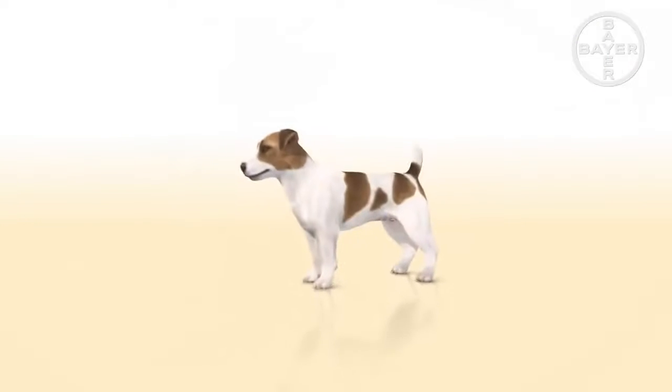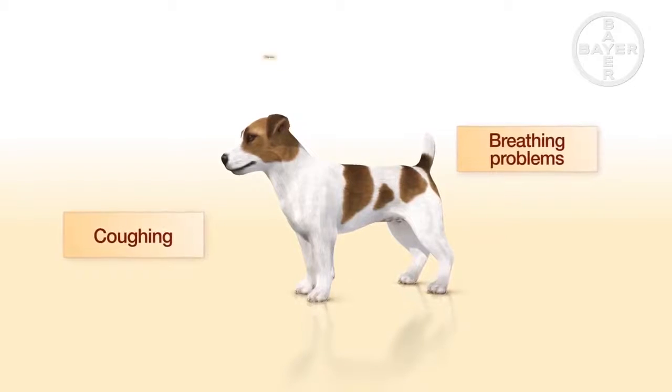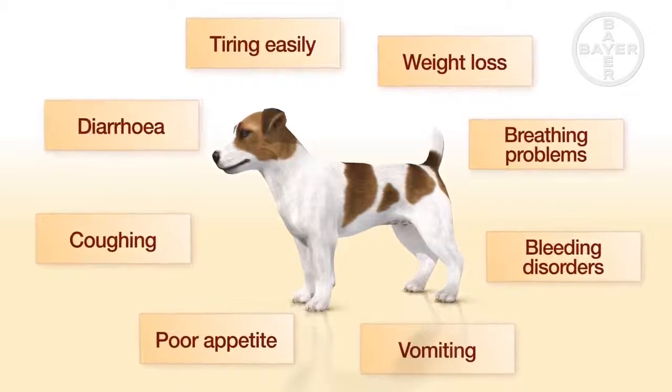Several symptoms can be signs of a lungworm infection. These include coughing, breathing problems, tiring easily, bleeding disorders, poor appetite, losing weight, vomiting or diarrhoea.